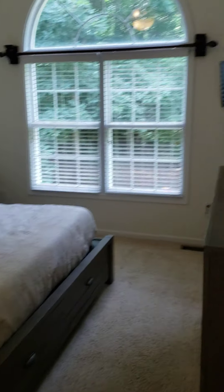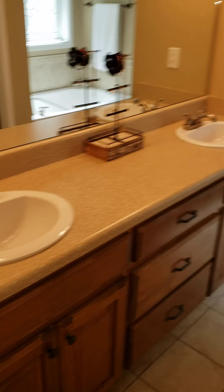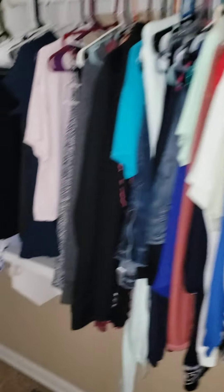Here's the master. Once again, carpet appears to be in pretty good shape, real ceramic tile, dual vanity, jacuzzi tub, and a massive closet.